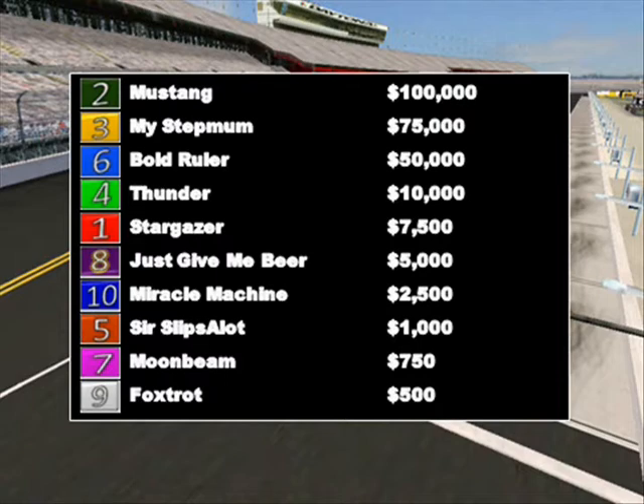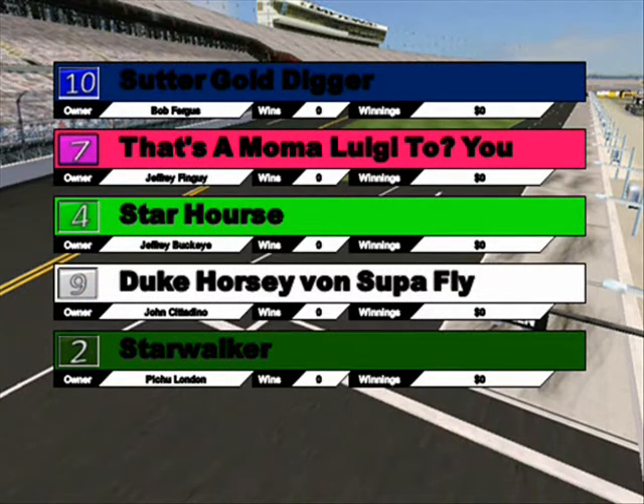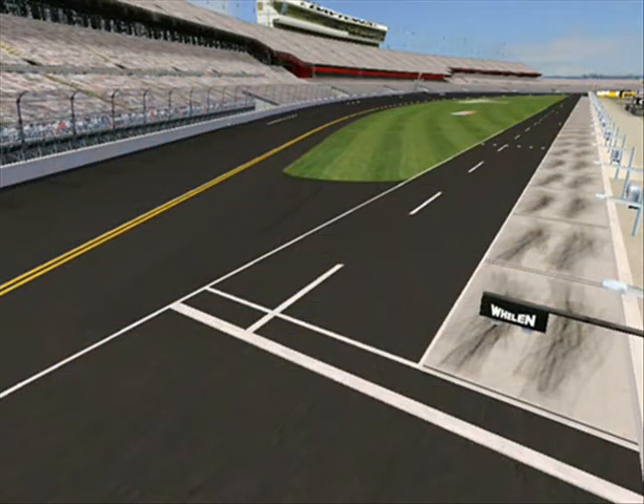Time for the final lineup of the Daytona Derby. Starting in the inside gate is Sutter Gold Digger. Gate two is That's a Mama Luigi to You. Gates three, four, and five are Star Horse, Duke Horsey Von Superfly, and Star Walker. Gates six, seven, and eight are Team Llama, Make It Count, and Hale. Ted is in gate nine, and Big Sexy is in that critical number ten gate. If Big Sexy wins, it would be a historical moment — four horses from gate ten winning each event of the Daytona Derby.